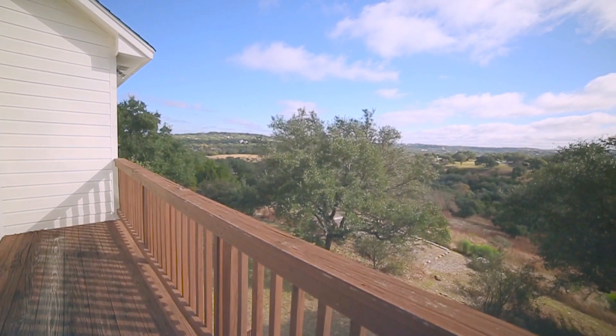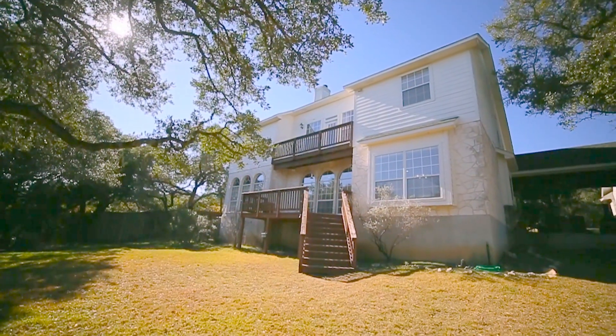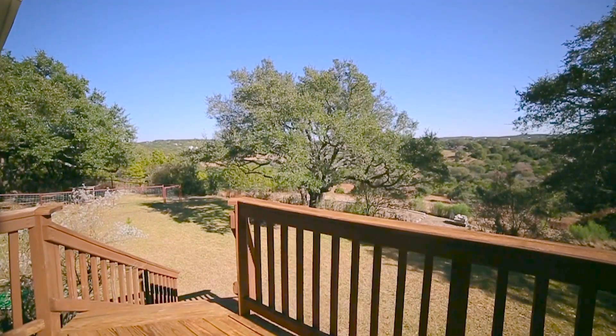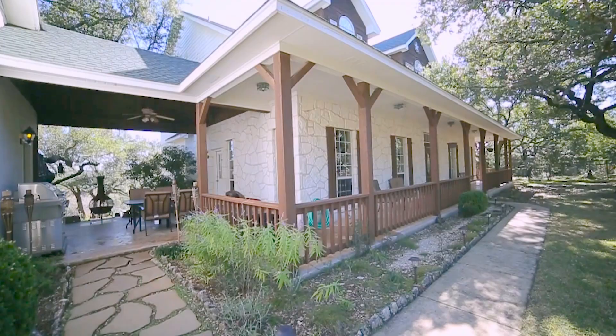The balcony off the second floor offers some of the best views the home has. The fenced backyard area boasts a deck and covered breezeway, perfect for entertaining.